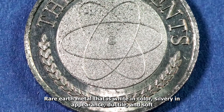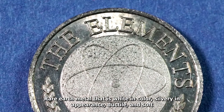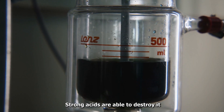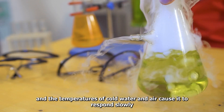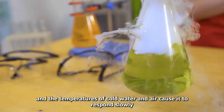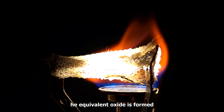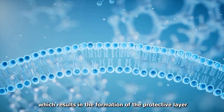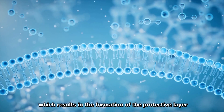Ytterbium is a rare earth metal that is white in color, silvery in appearance, ductile, and soft. Strong acids are able to destroy it, and cold water and air cause it to respond slowly. The equivalent oxide is formed on the surface of Ytterbium as a result of its oxidation by air, which results in the formation of a protective layer.